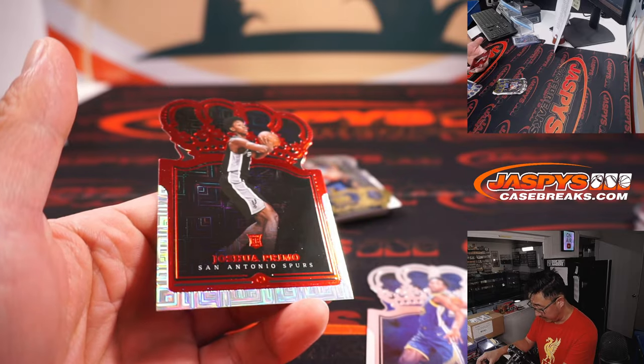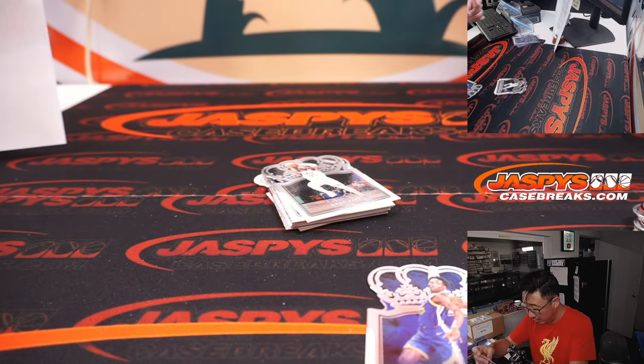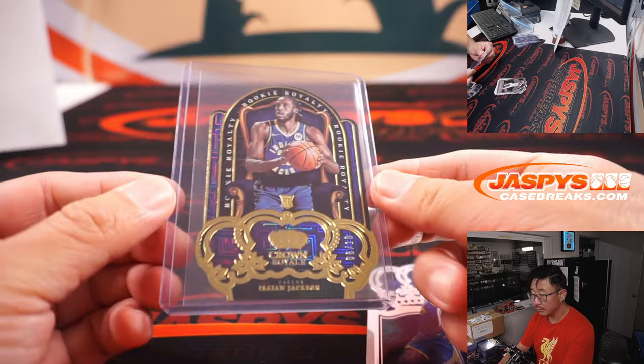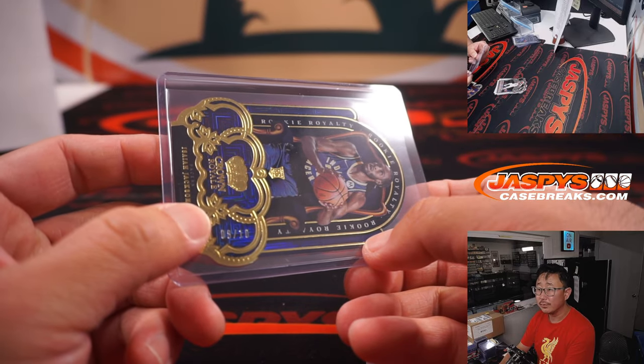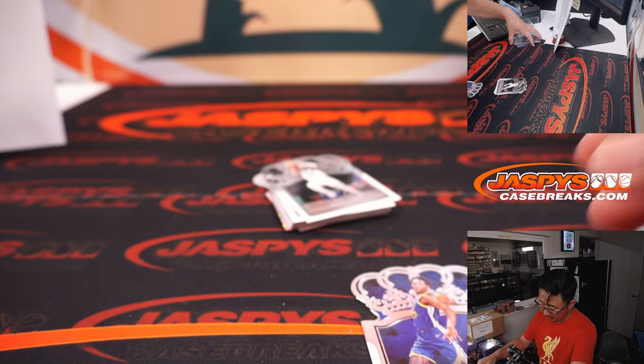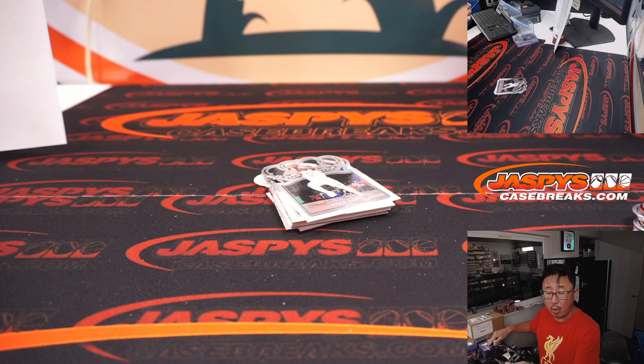We've got some Kaminga, Joshua Primo, and we've got a gold rookie royalty 8 out of 10 — that's Isaiah Jackson for the Pacers, Patrick with Indiana. Nice low number there. Kaminga goes to the Warriors, also for Patrick.